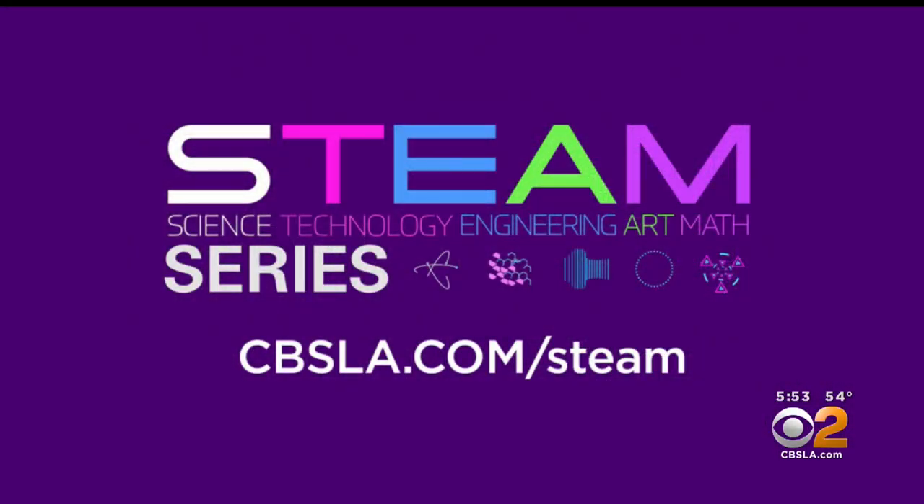For more on STEAM careers, go to CBSLA.com/steam.